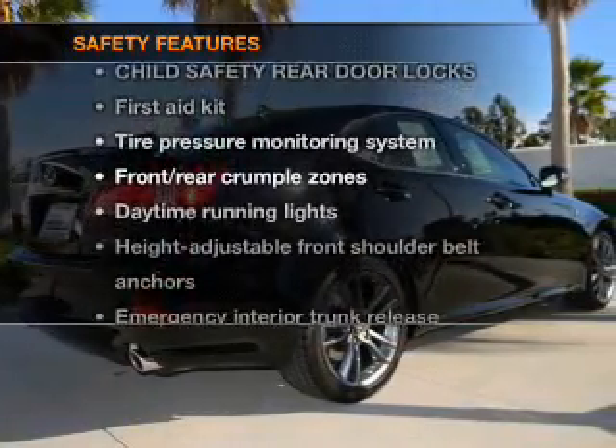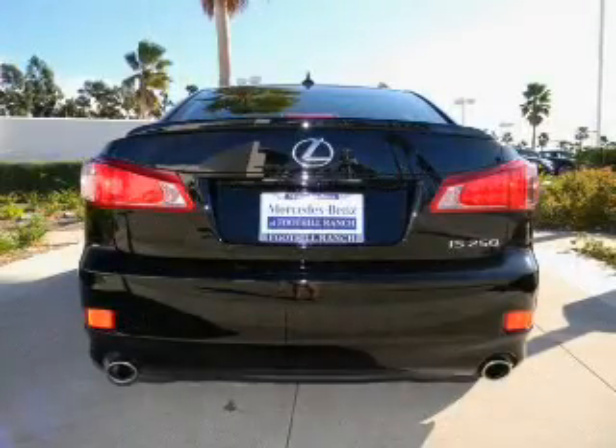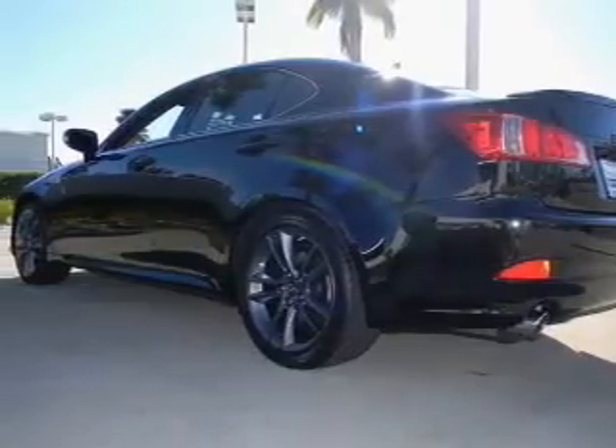And for your peace of mind, the following safety equipment is included: passenger airbag, side airbag, stability control, and daytime running lights. Let us put you in the driver's seat today — call or click to contact us.